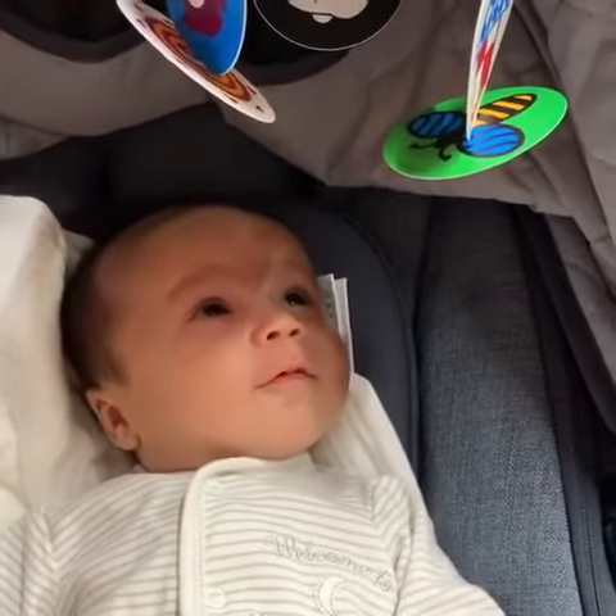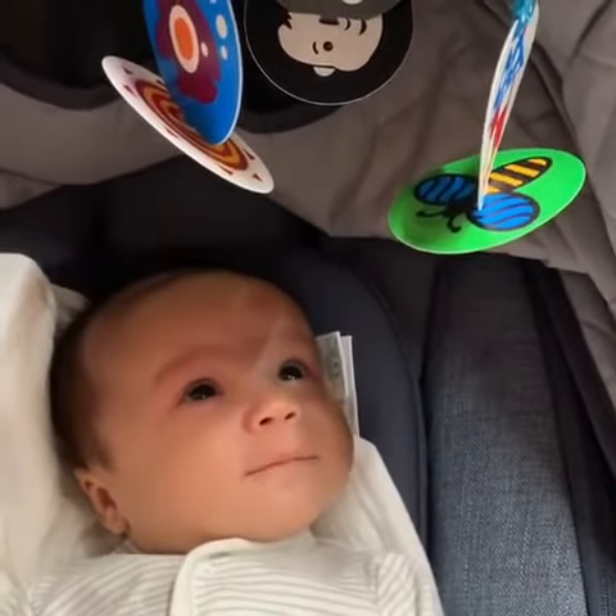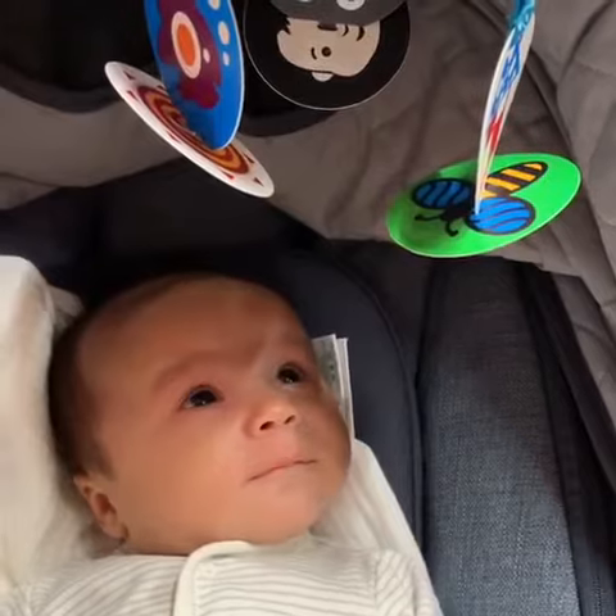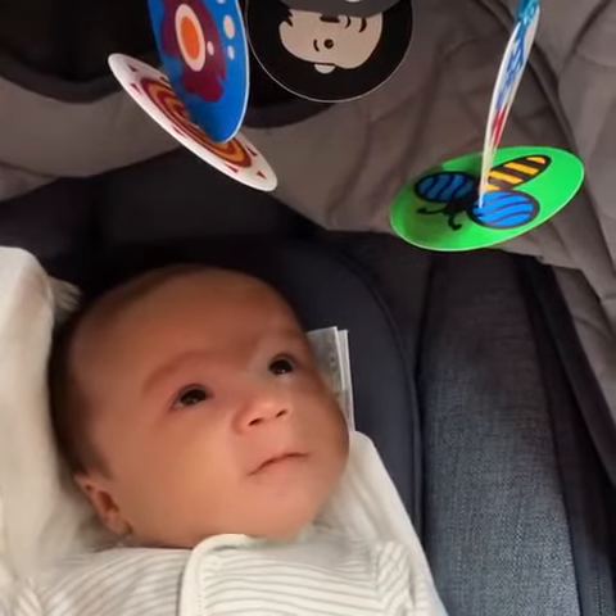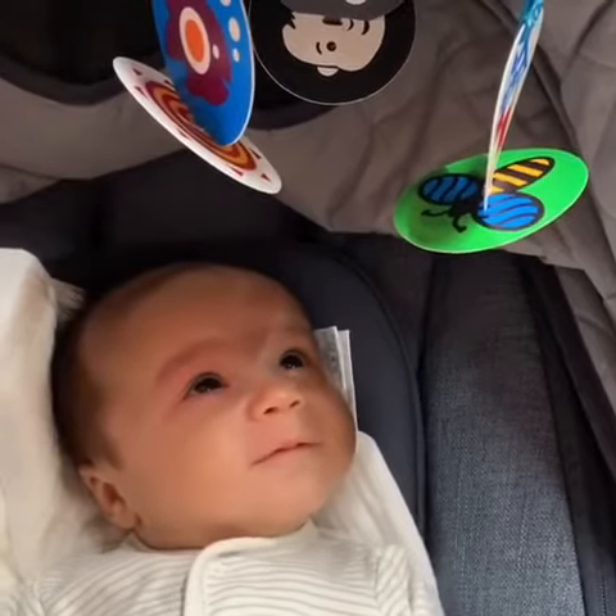Three! There were three in the bed and the little one said, roll over, roll over, so they all rolled over and one fell out.